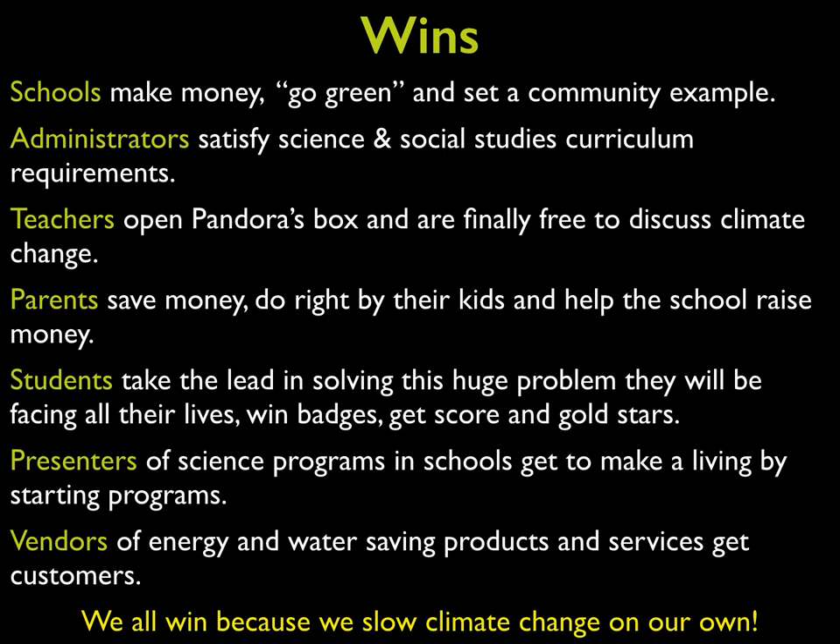We all win, because together we can solve this problem. But every family, every school, and every community needs to get involved.